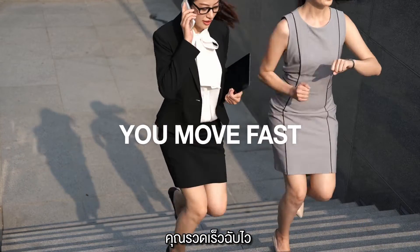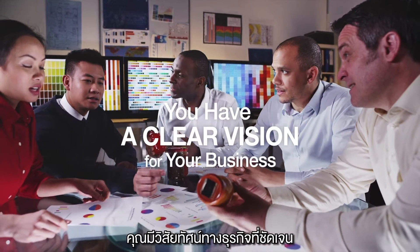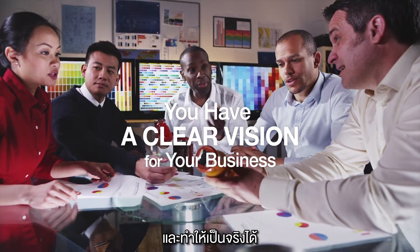You work hard, you move fast, and you have a clear vision for your business. To make it happen, you need a color printer that can keep up.